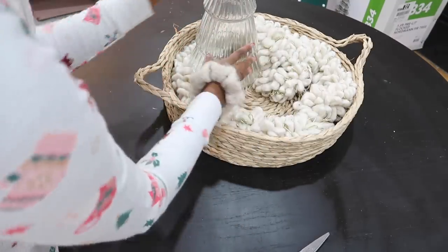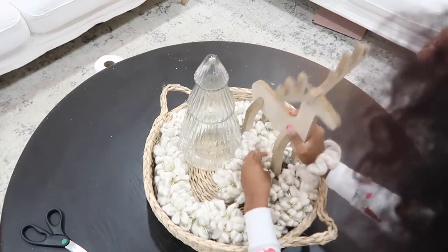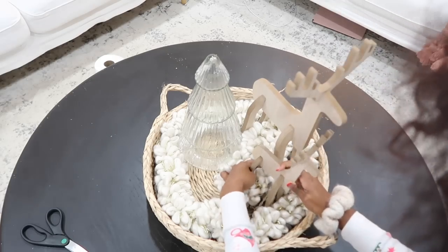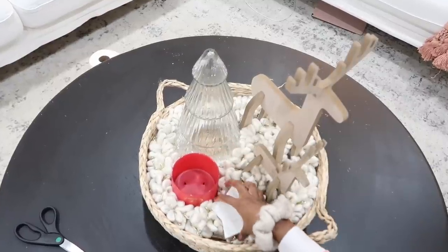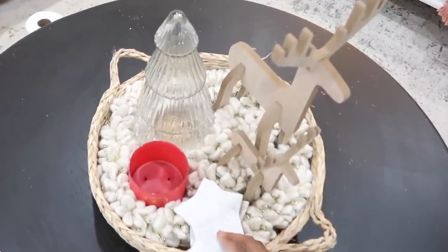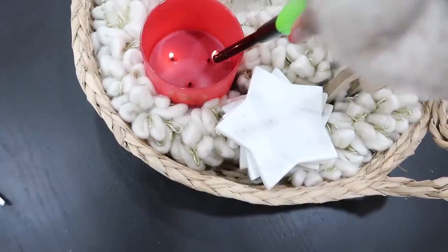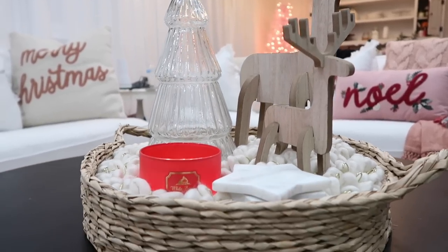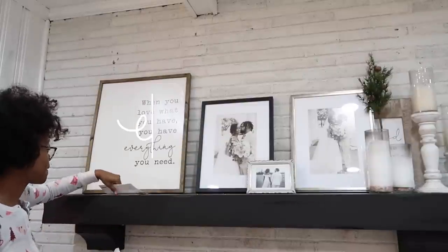I really wanted the coffee table to be a little neutral, because there's so much going on everywhere else. I wanted the centerpiece of the coffee table to be a little simple. Two of these pieces are actually from Sweet Masonry — the little deers and these marble coasters. Sweet Masonry is my home decor line that I launched back in August, and earlier this month we released our Christmas collection, which is still on sale. I'll have the link down below in the description box.